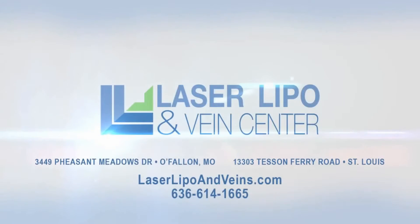Laser Lipo and Bain Center. Come in for your free consultation at one of our area locations.